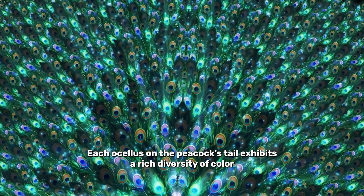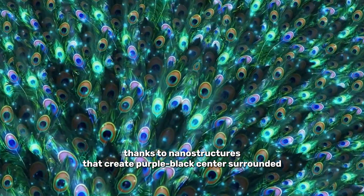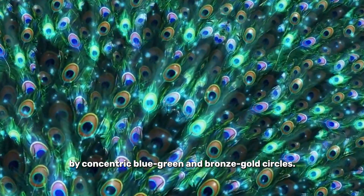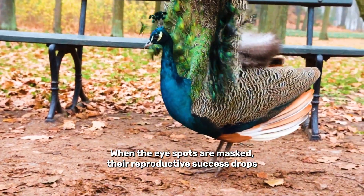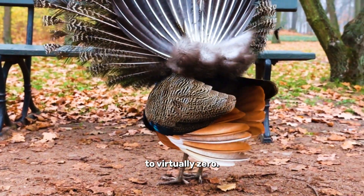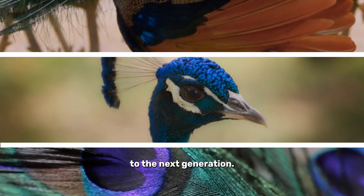Each oculus on the peacock's tail exhibits a rich diversity of colour thanks to nanostructures that create a purple-black centre surrounded by concentric blue, green and bronze-gold circles. When those eye spots are masked, their reproductive success drops to virtually zero, so spreading their feathers is crucial if they want to pass on their genes to the next generation.